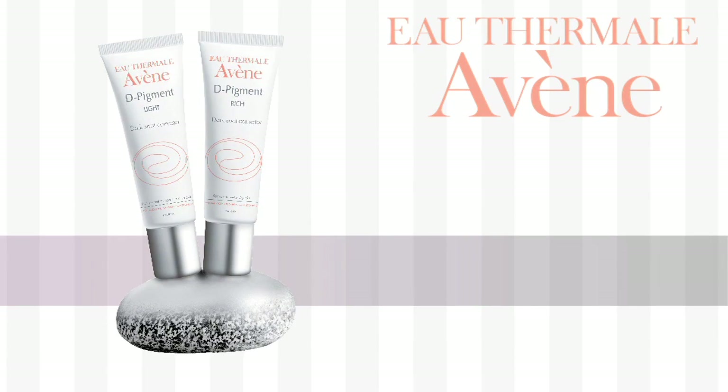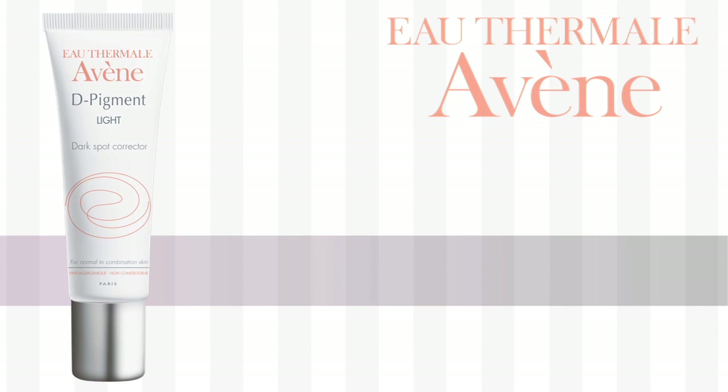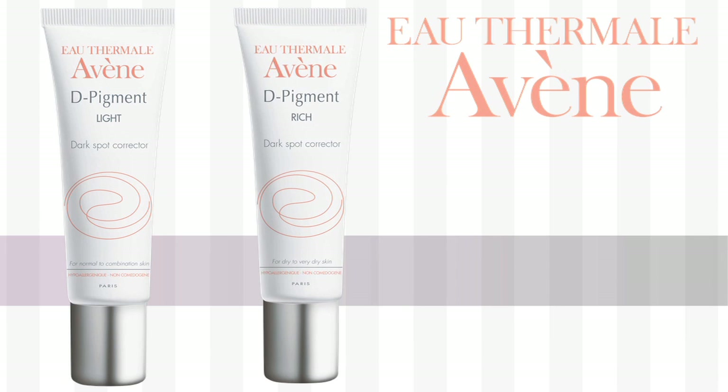Fortunately, there's a solution. It comes from one of Dermstore's most popular skin care brands, Avene, and it's called Depigment Dark Spot Corrector. There's a light version, perfect for normal to combination skin, and a rich version, ideal for dry to very dry skin types.